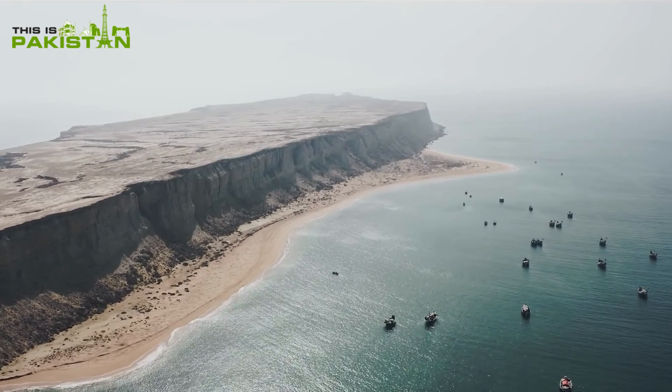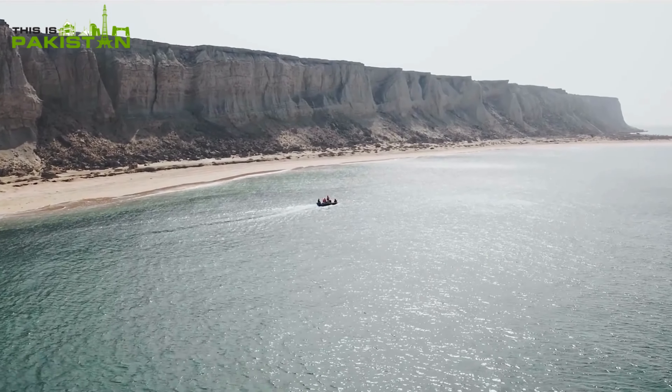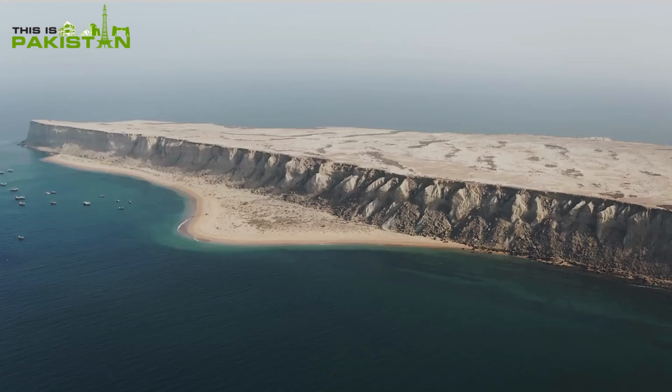Next, Astola Island — a hidden gem off Balochistan's coast. Dive into its unique rock formations and vibrant marine life.